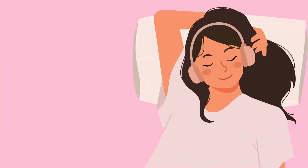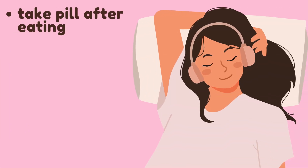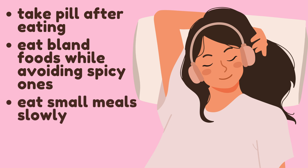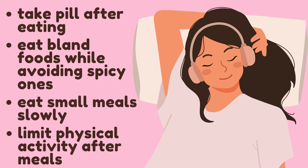Some ways to prevent nausea would be to not take the birth control pill on an empty stomach, eating bland foods while taking the pill and avoiding spicy ones, eating smaller meals and consuming them slower, as well as avoiding physical activity after consumption.